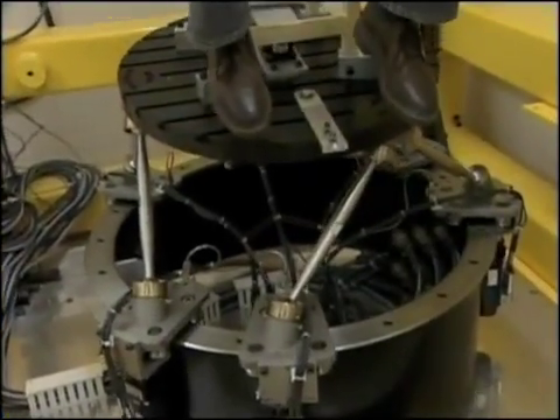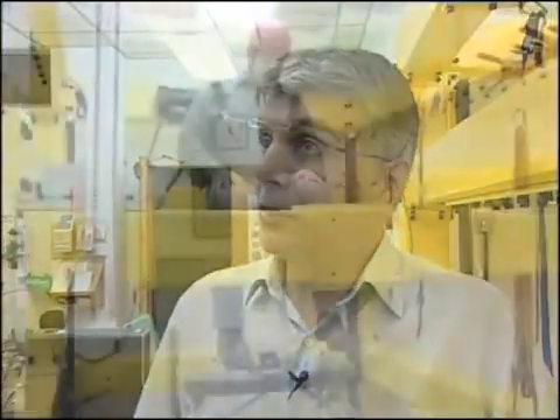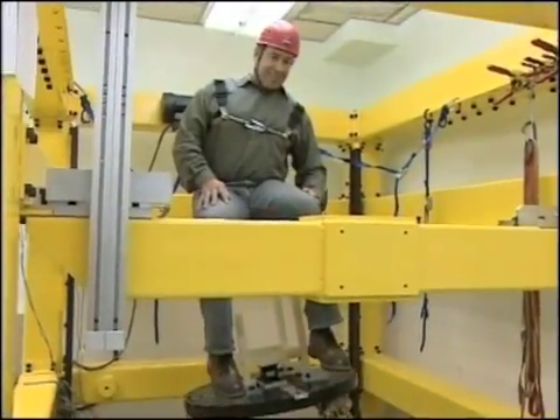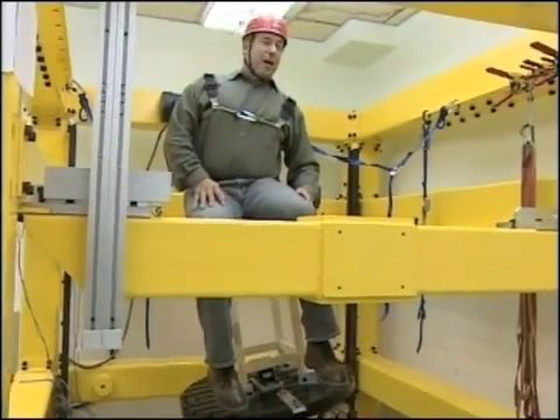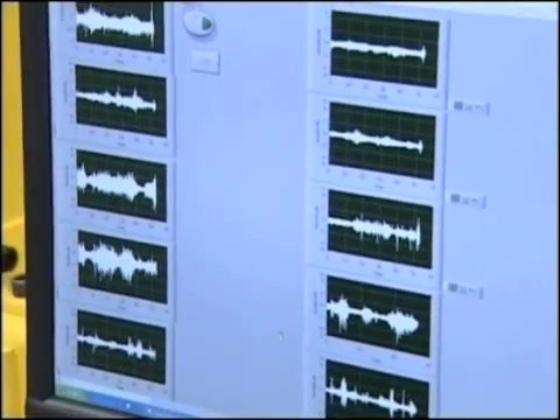With me, the exercise is quite simple — just tilt the platform I'm sitting on back and forth in different directions. What you're doing, Rob, is fighting gravity. As we tilt you from side to side, we're asking you to remain upright, and that takes a certain amount of muscle strength in your core. As you're fighting gravity, we're looking at those muscles to see how they're reacting to the challenge.